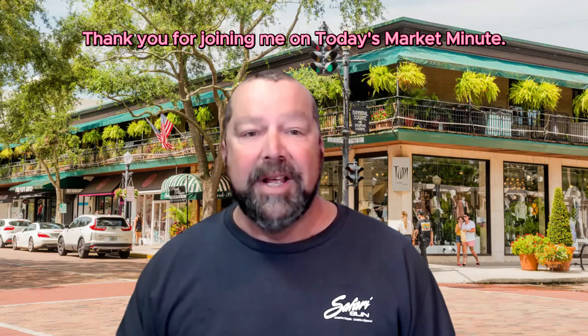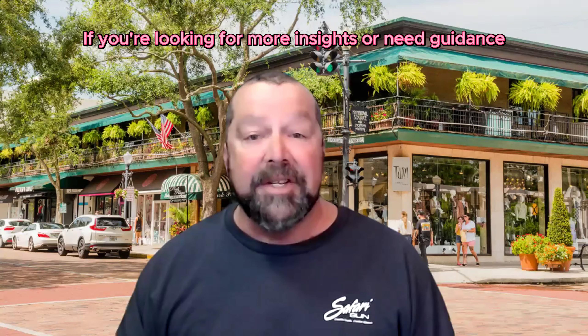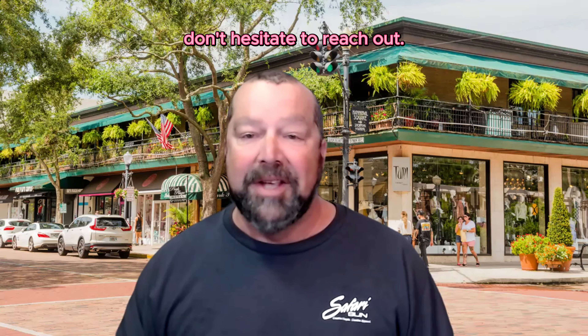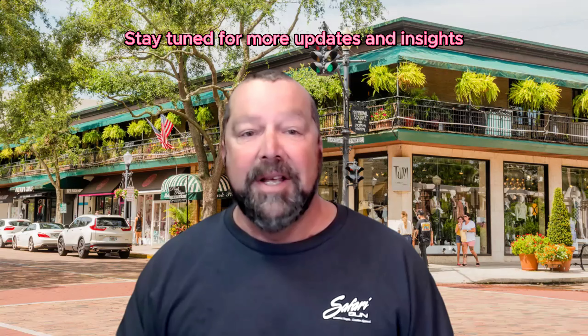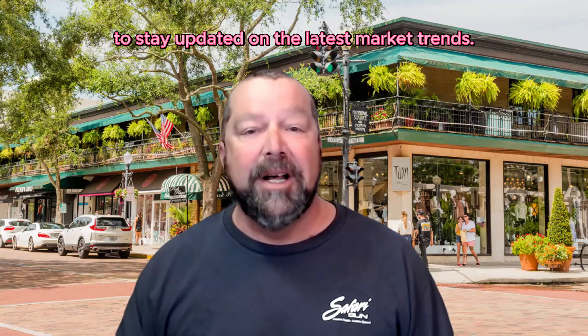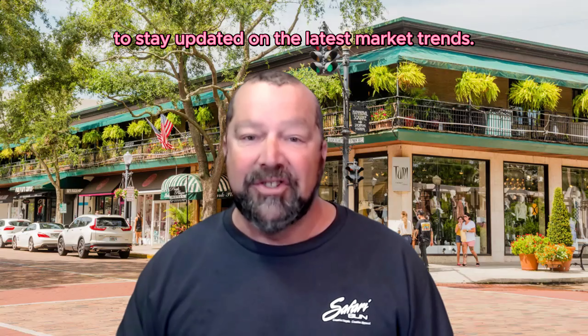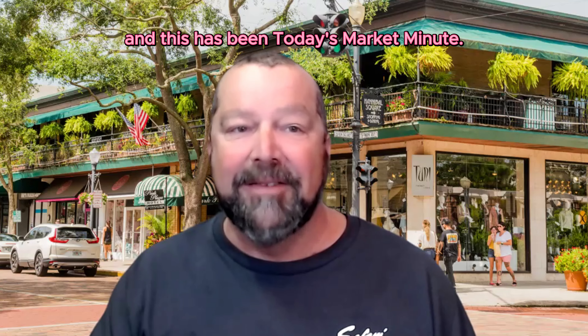Thank you for joining me on today's Market Minute. If you're looking for more insights or need guidance navigating the Winter Park real estate market, don't hesitate to reach out. The Debra Morse Home Team is your dedicated partner every step of the way. Stay tuned for more updates and insights in our next Market Minute. Make sure to like, subscribe, and hit that notification bell to stay updated on the latest market trends. Stay informed, stay empowered. I'm Chuck Morris. This has been today's Market Minute.